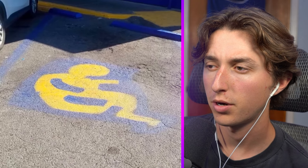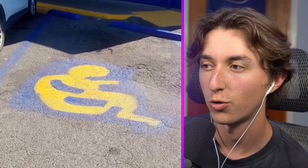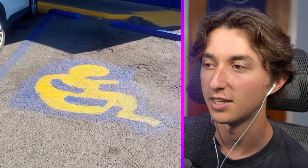I believe this is supposed to be a handicap parking space but it looks nothing like that — it looks more like a newborn baby in its mom's stomach.